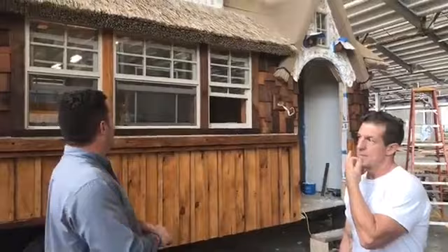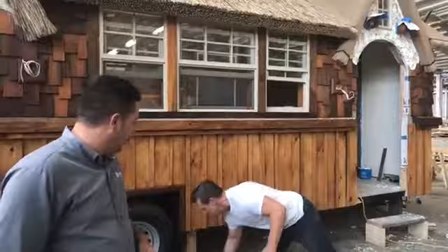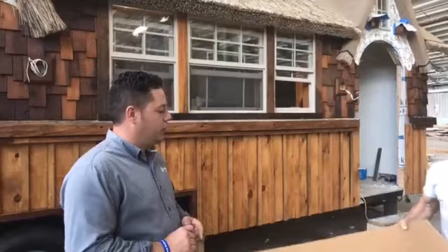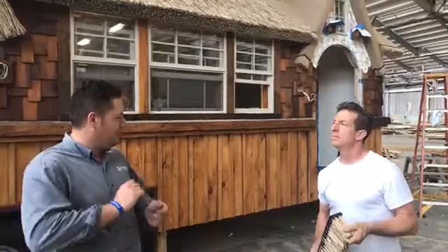It's fun to show our clients and followers what you guys are doing with our thatch — that's exciting for us to see, something we haven't done yet: a tiny home. You can find us on social media and on the web at enduried.com — that's E-N-D-U-R-E-E-D dot com. You can also follow us on Facebook at Indureed Synthetic Thatch, and on Instagram at Indureed Thatch. You can also search hashtag Indureed to view lots of pictures of projects that people have tagged us in.